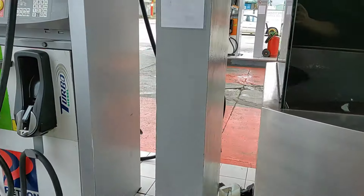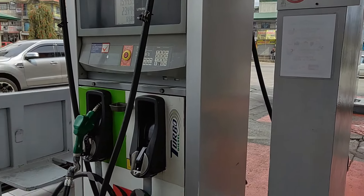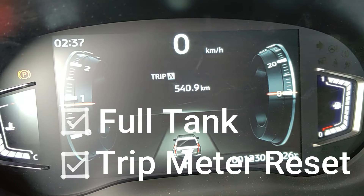First things first, we have to make sure our fuel tank is full. Now with the full tank and the trip meter reset, we're ready to go.